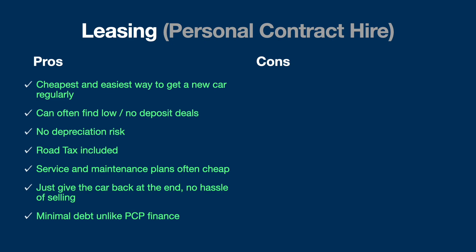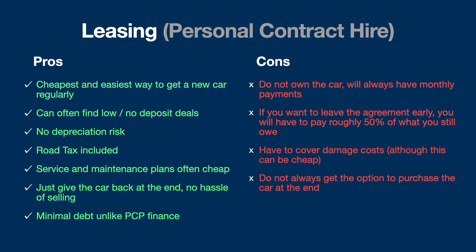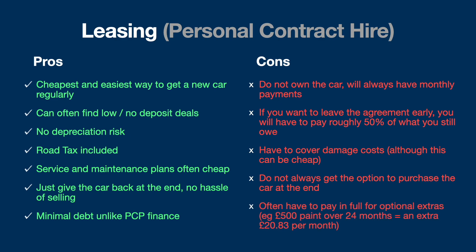Of course, you don't own the car, so you're always going to have monthly payments — it's a bit like renting a house, you're not getting any equity. If you want to leave the agreement early, you still have to pay around 50% of what you owe on the contract. You do have to cover damage costs, and you don't always get the option to purchase the car at the end. You also often have to pay in full for optional extras, like paint for £500, which is split over your contract and can get very expensive.